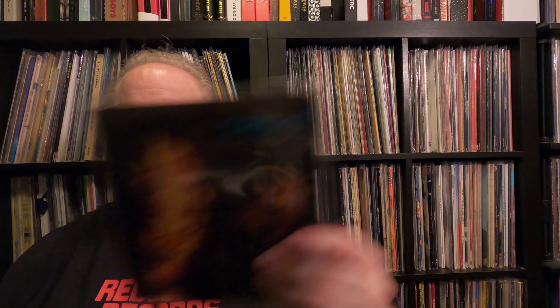I showed you the original Sign of the Times — I don't have the picture sleeve for that — but then this is the original of You Got the Look, and the original for If I Was Your Girlfriend and Shockadelica. Both of those are on standard black vinyl.